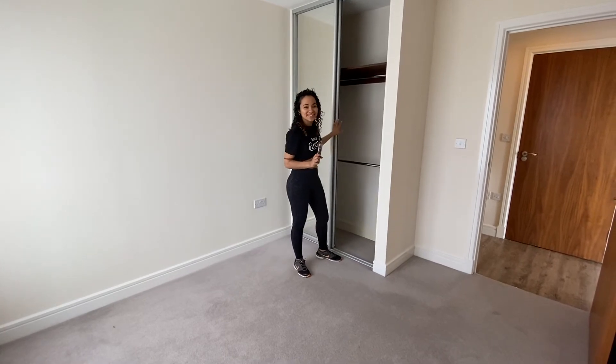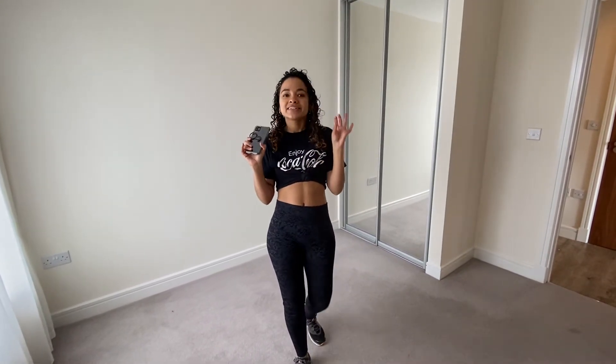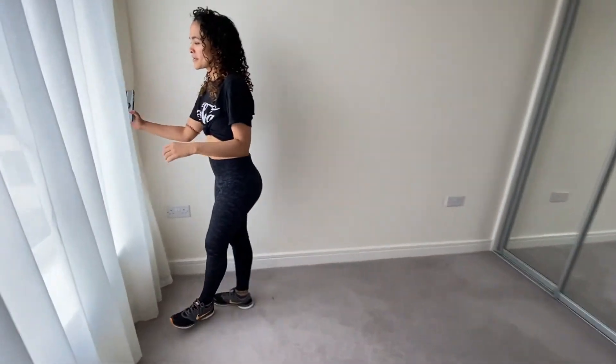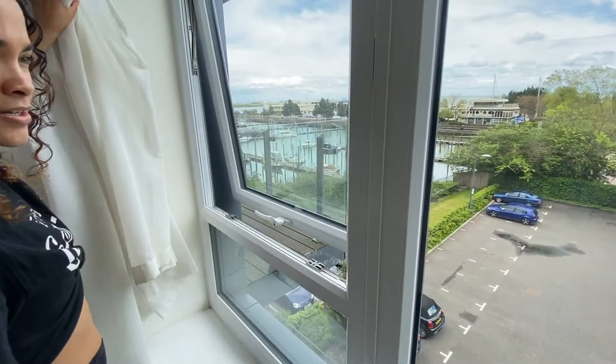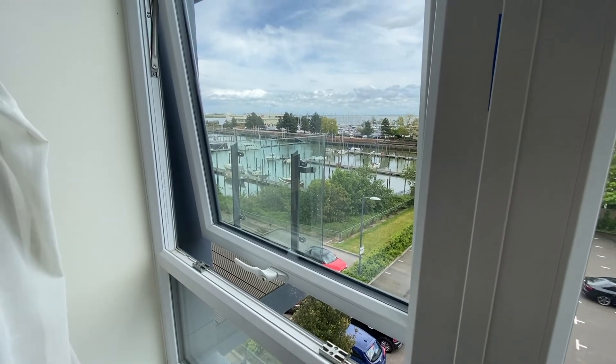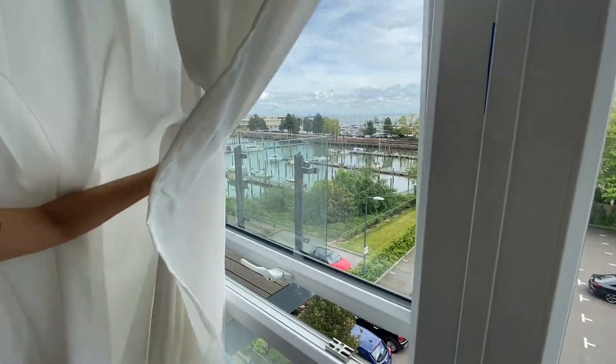I am so excited to decorate this room. Another thing I didn't mention — all the rooms in the house, both bedrooms and the living room, have a sick view. Let me show you. So this is one of the views in the flat — we have a small bit of the parking lot and then a whole lot of the marina right there.